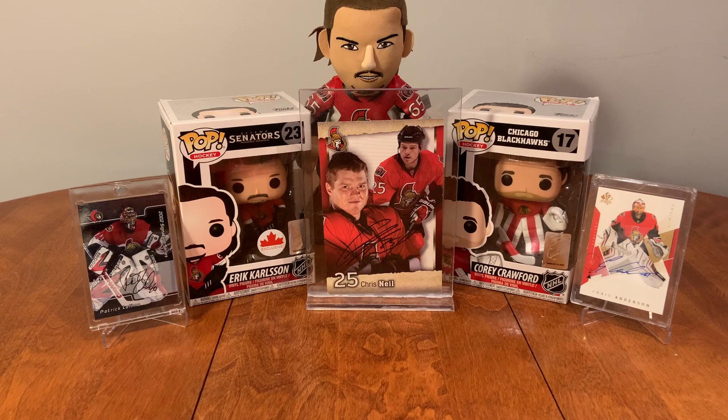Alright everybody, so that's mail day — that's what I've gotten over the last couple weeks that I've set aside for you guys. Now I've got to go organize it all, set it up on my shelf, and figure out what I'm going to be getting next. Thank you so much for watching everybody. Please feel free to comment below and subscribe to stay tuned for more videos. Also don't forget to check out the Instagram page for the hockey cards as well as the Facebook page — you can find the links to both in the description below. Thank you so much for watching everybody and have yourselves a great day. Goodbye!